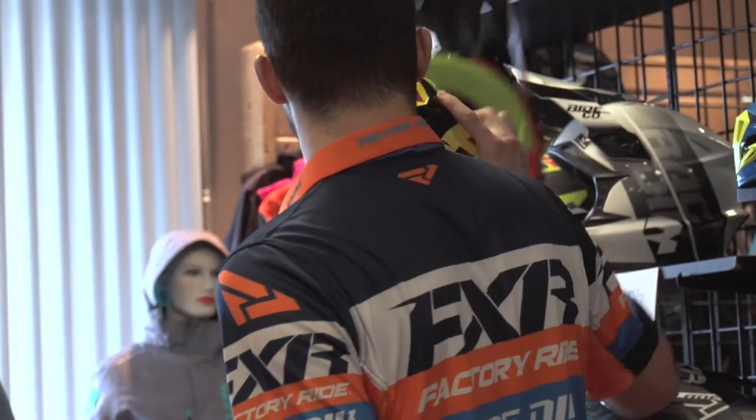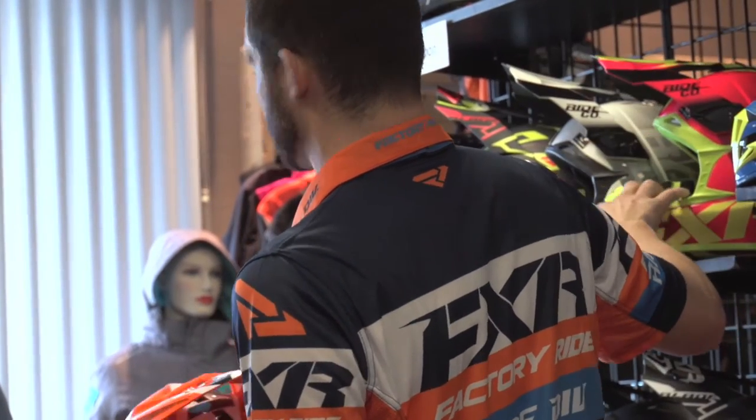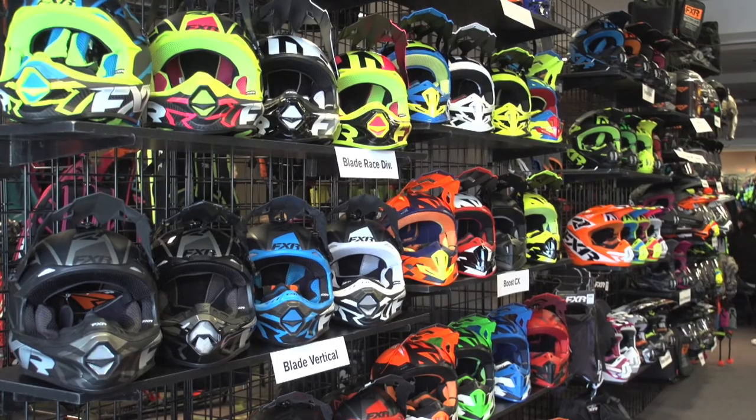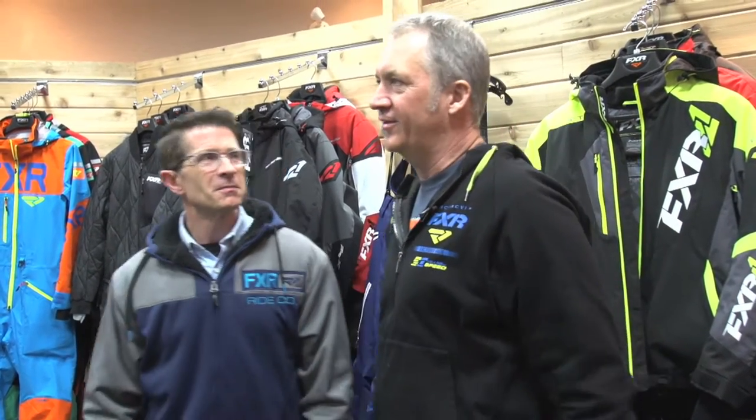One thing that really caught my eye was the new helmet. I want to go check that out. Absolutely — the new Blade 2.0. It's a completely reconfigured jaw piece with a bunch of new details. Let's go check it out.